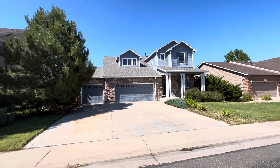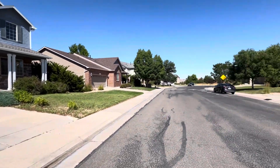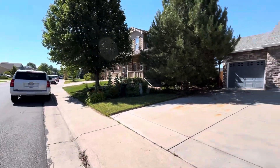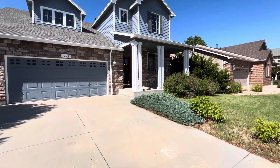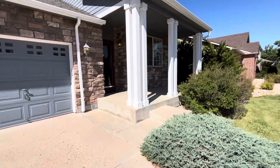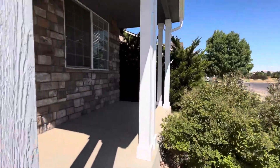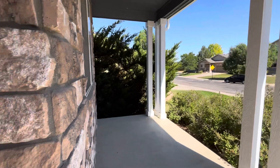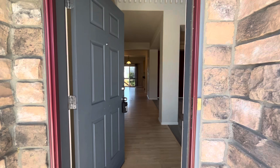Welcome to 7155 East 131st Drive. This home is located in Brighton, Colorado, right next to Thornton. This is a four-bedroom, three-and-a-half bath, 2,800 square foot home and is available for rent. Head inside to check it out.